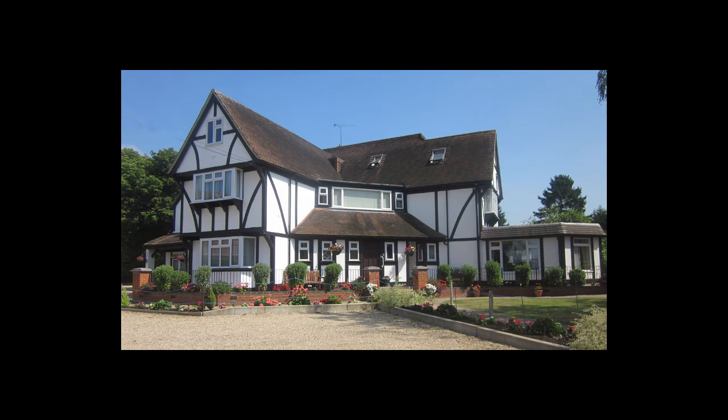Care home residents with dementia have been caring for chicks — they watched them hatch this Easter. Langley Haven Care Home in Rambler Lane had chickens hatch from their eggs last Wednesday, and the residents have been enjoying them ever since. What a lovely idea — it's a great idea as well. Let's speak to activities coordinator Roxana Charita.